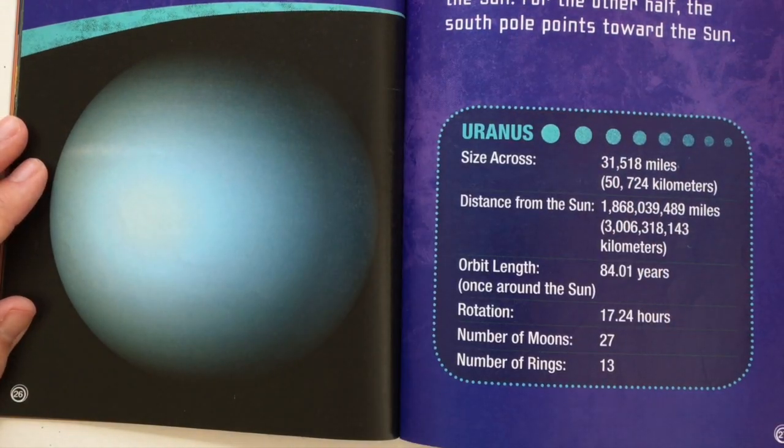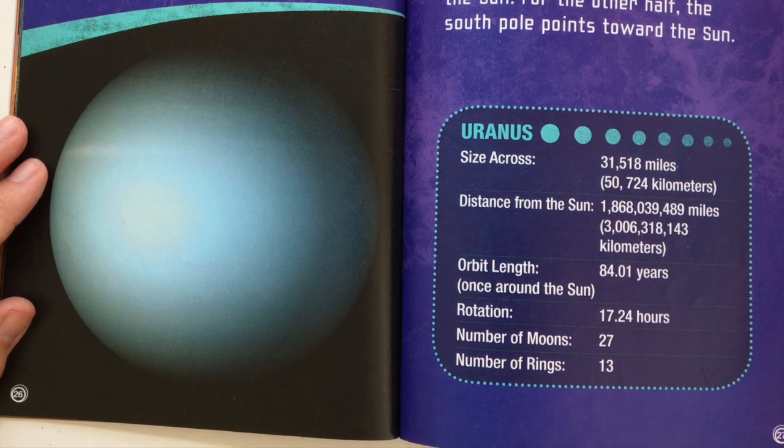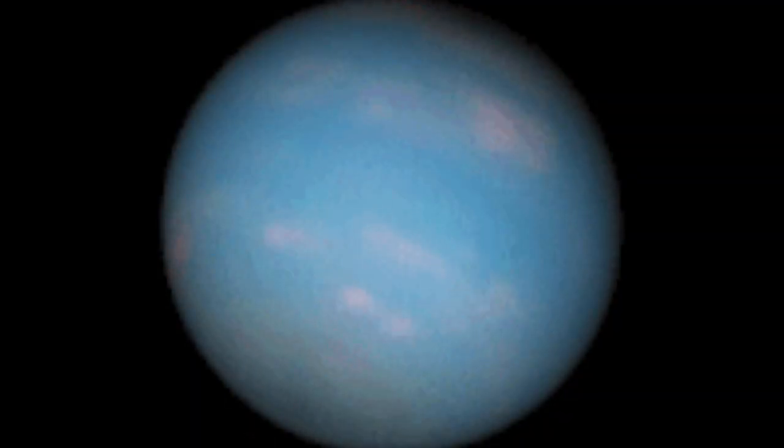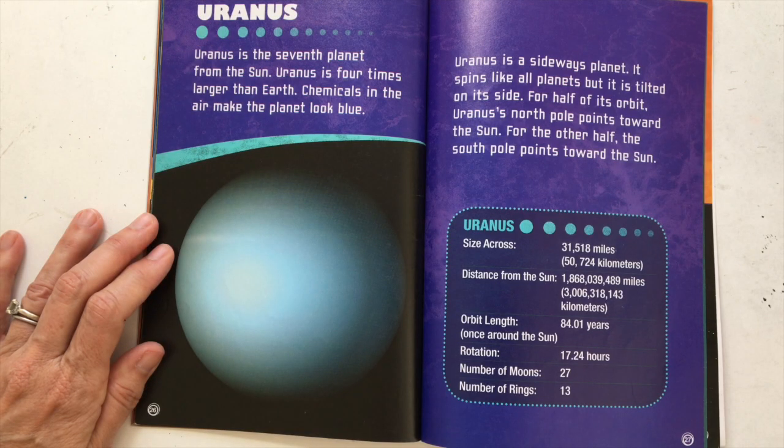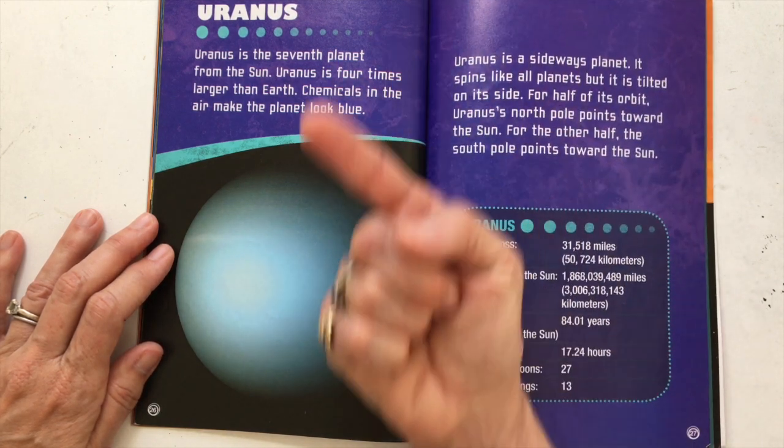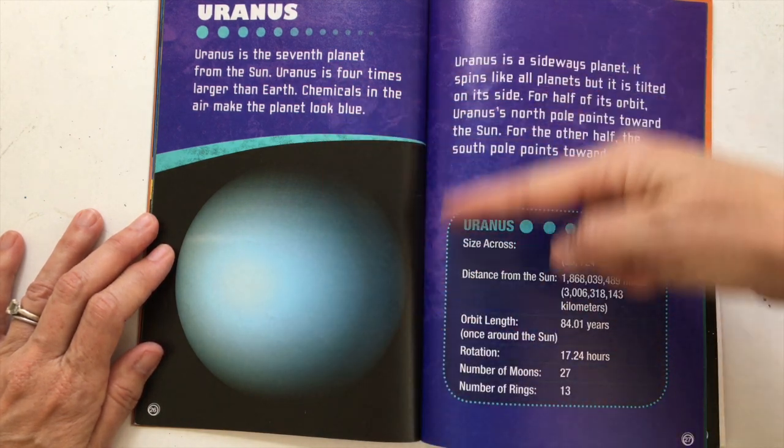Uranus is the seventh planet from the Sun. Uranus is four times larger than Earth. Chemicals in the air make the planet look blue. Uranus is a sideways planet — it spins like all planets, but it's tilted on its side. For half of its orbit, Uranus's north pole points toward the Sun, and for the other half, the south pole points toward the Sun. So instead of spinning like this, Uranus spins like this.